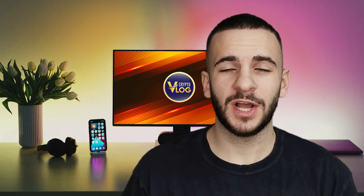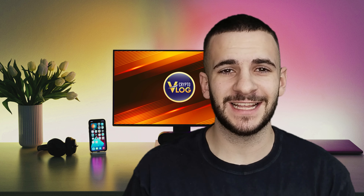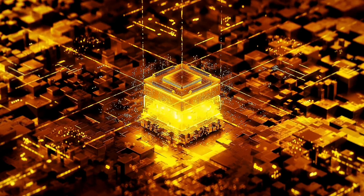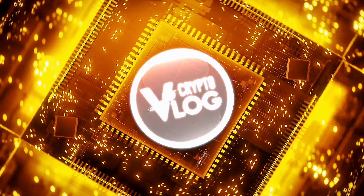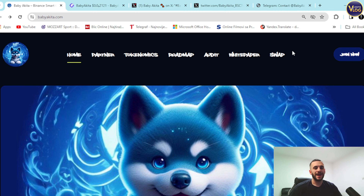Hello guys and welcome back to crypto vlog. Today we're going to talk about this amazing project called Baby Akita. BabyAkita.com is here — an amazing, fresh, revolutionary project on the market right now. You can check it out.